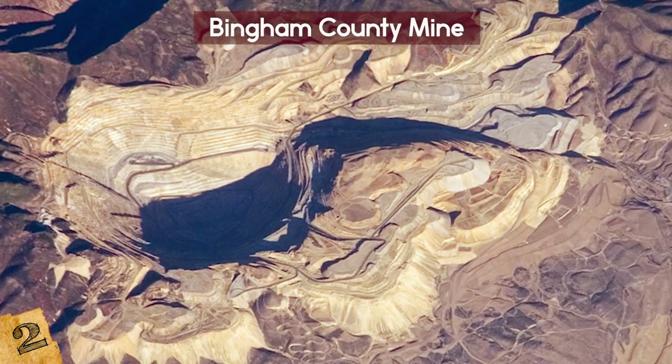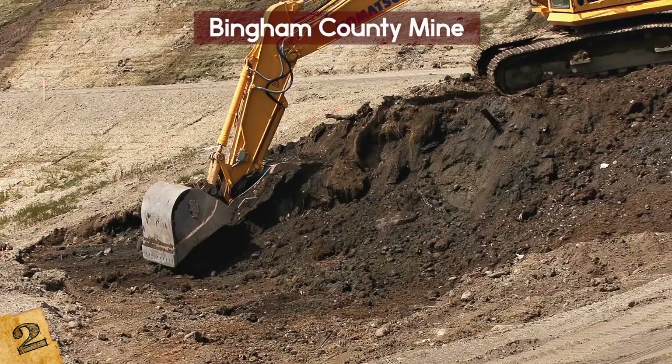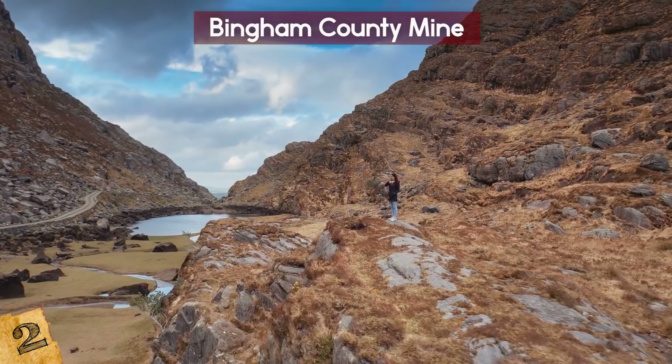Mining began there in 1906, and no one digging there at the time thought it would become what it is today. It's visually stunning — you can see the steps in the earth as the miners dug deeper and deeper. Although part of it was destroyed by a landslide, it is still being mined. The mine is a popular tourist destination, although the visitor center is currently closed due to earth movement; they are working on creating an interactive experience for new visitors.